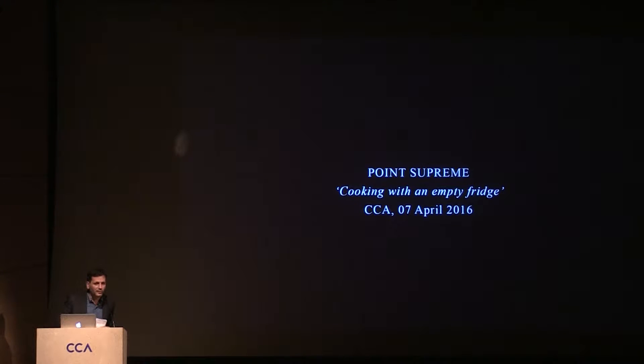Thank you very much, Giovanna, for this introduction. You said everything — I don't know what else is for me to add. Thank you very much for coming, and thank you to the CCA for inviting us, our Office Point Supreme, to talk about our work here. It's a big honor and we're very happy to be here and visit this institution.